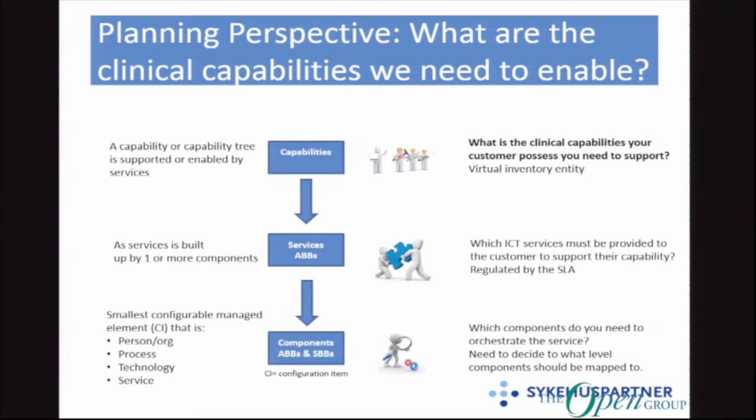And this is how the model looks. It doesn't have to be much more complicated than this to get started, and it will grow and expand over time. From the planning perspective, it's the clinical capabilities that our customers possess — the capabilities we need to build services to support.